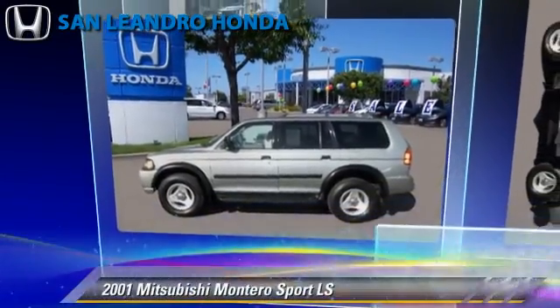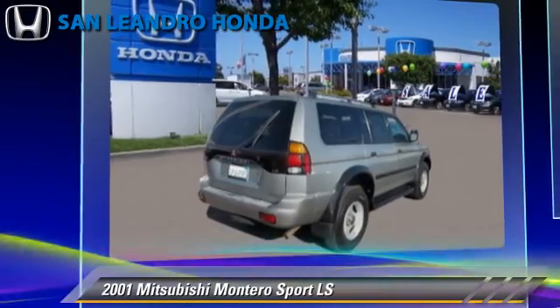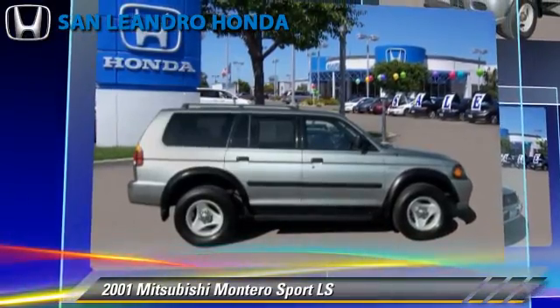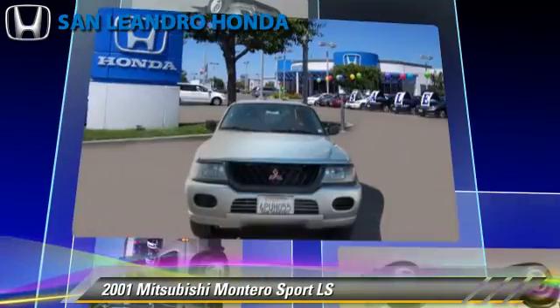Powered by a V6 engine with a 4-speed automatic transmission, this vehicle is well equipped. This Mitsubishi features alloy wheels, 4-wheel drive, and tilt wheel. Comfort and convenience features include power door locks.